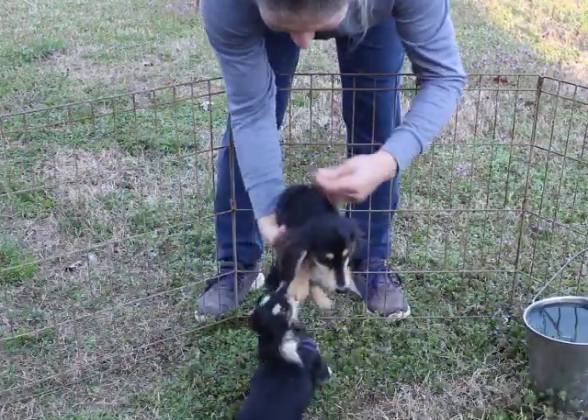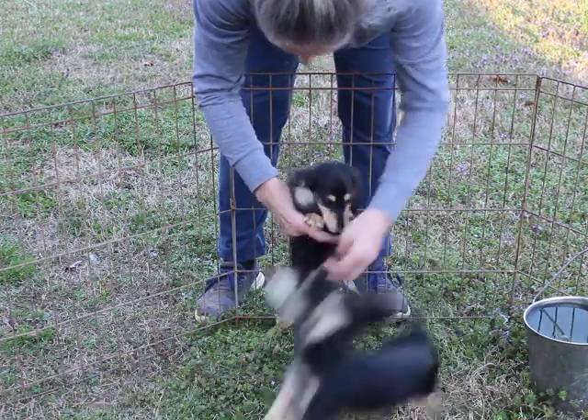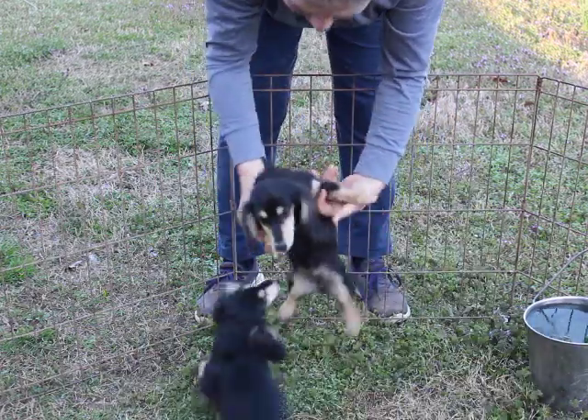This is our wine collared girl and there again her points are very light. Gorgeous gorgeous girl. Like I said they've got Maverick's coats so their coats are coming in beautifully.